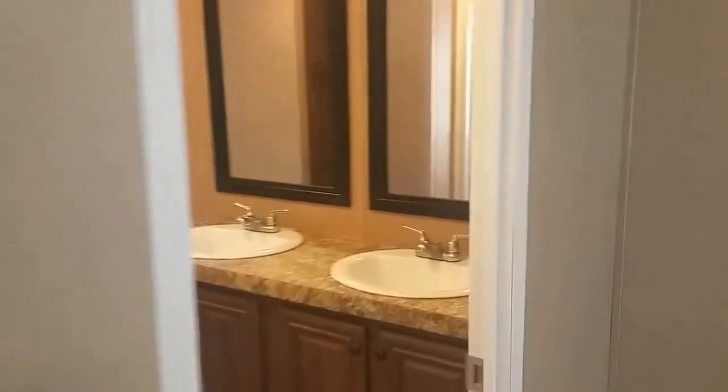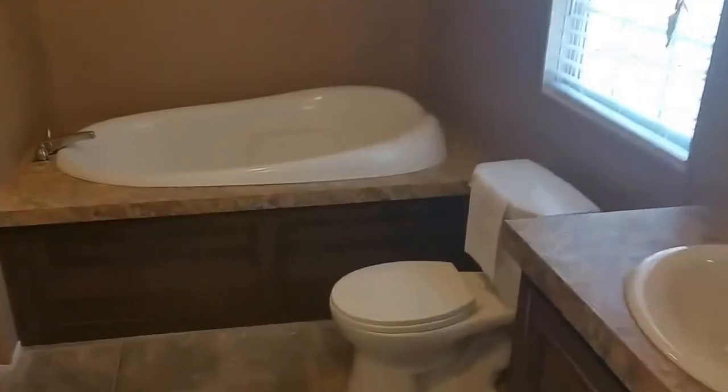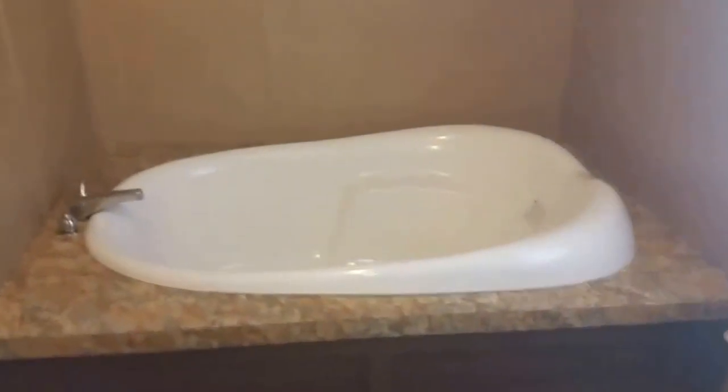This is one of my favorite bathrooms — his and her sinks to start off, plus more cabinetry. Then you have this beautiful oval tub. Once again this is fiberglass, not plastic — it's not going to crack and bust on you. Little cubby holes here, once again a great place for towels, washcloths, anything you didn't want to keep inside. And then here you have the one-piece fiberglass shower with the glass door — it has seats built right into it. Very beautiful.